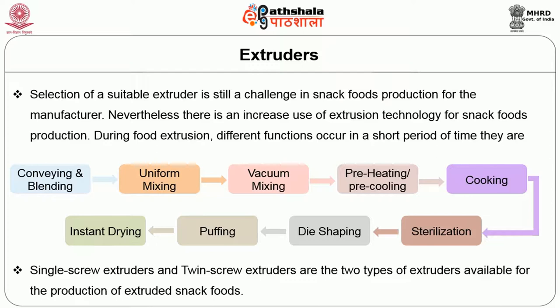The last step is instant drying of the product. For this, single screw extruders and twin screw extruders are the two types of extruders available for the production of extruded snack foods.